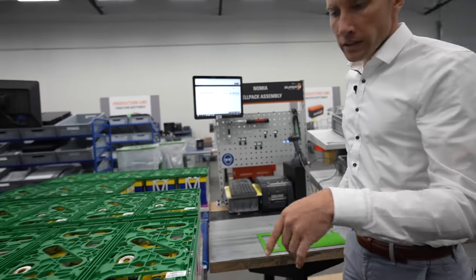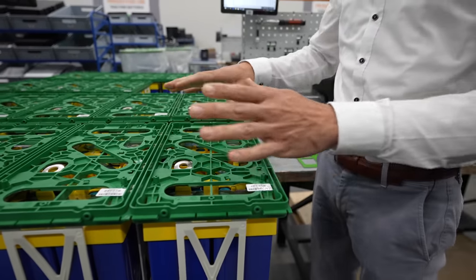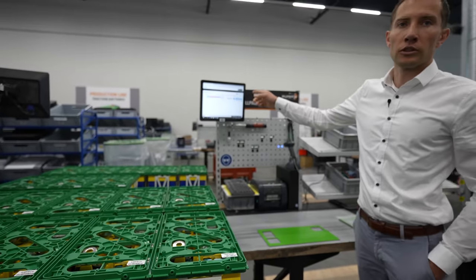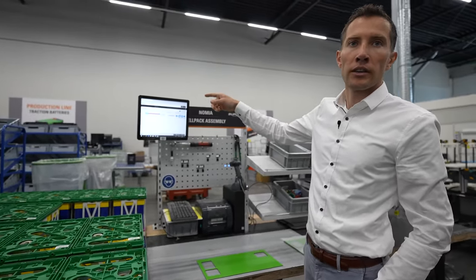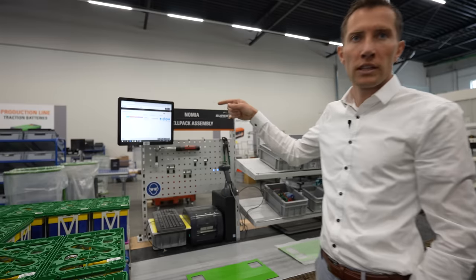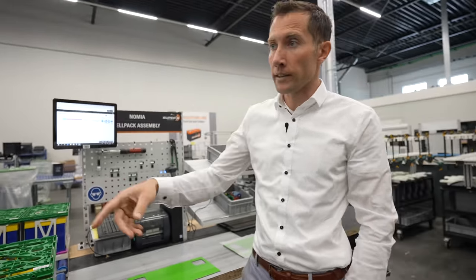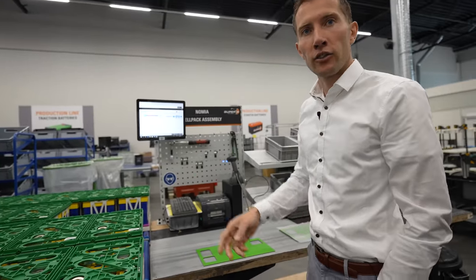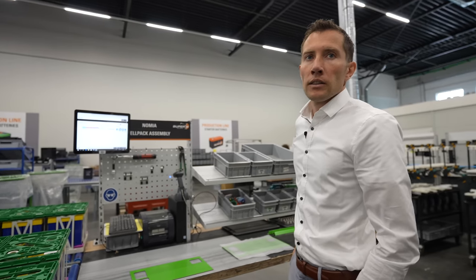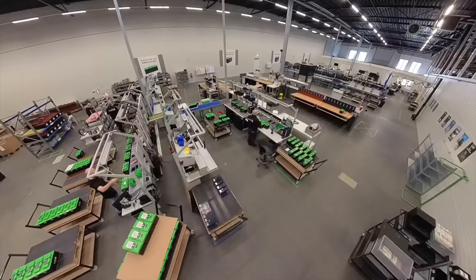Now each and every component is labeled — barcodes on the cell, on the cabling, on the entire BMS. Every component is scanned and tracked in the system, so afterwards if there's a fault in the field we can trace back which batch it was from and whether we've seen that issue before. It also checks that the worker making the battery has had the required training — he must log into the system before he can actually produce the battery. Clearly safety and quality control is a priority at Super B.